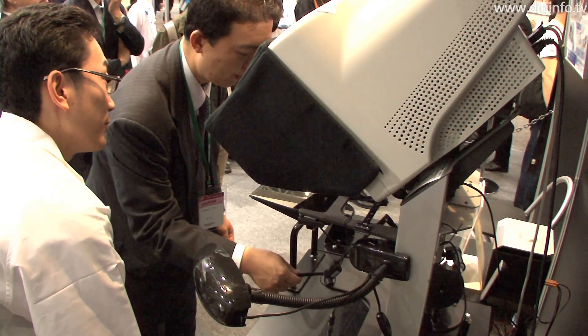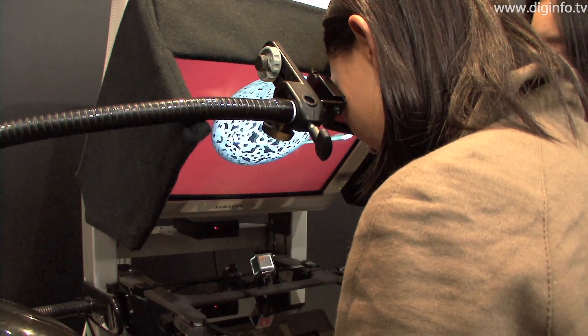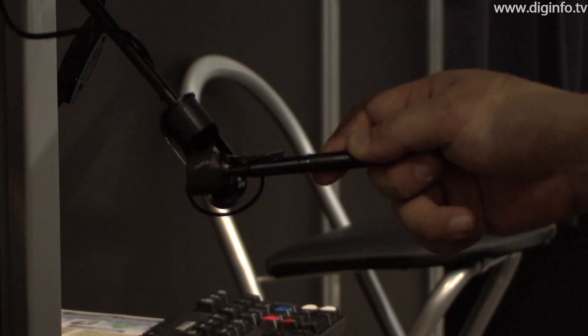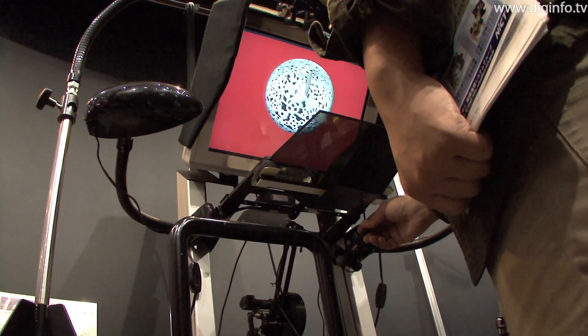The interaction system is made up of four main parts: the 3D imaging device which allows the object to be seen in 3D, the haptic device developed by American company Sensible which allows the object to be touched, the contact sound generator, and the micro aroma shooter.